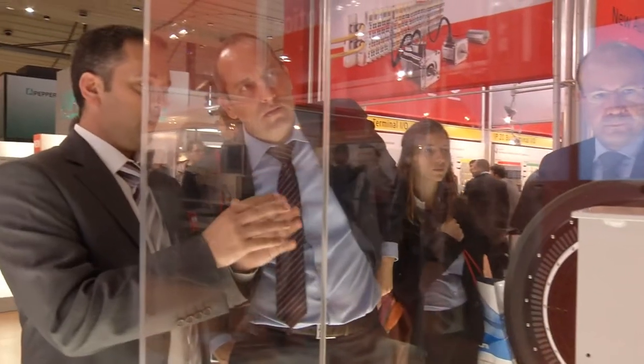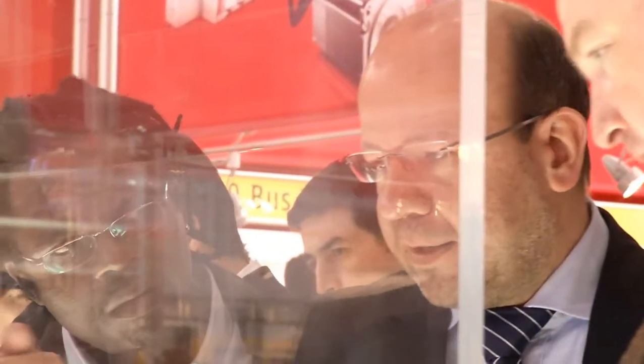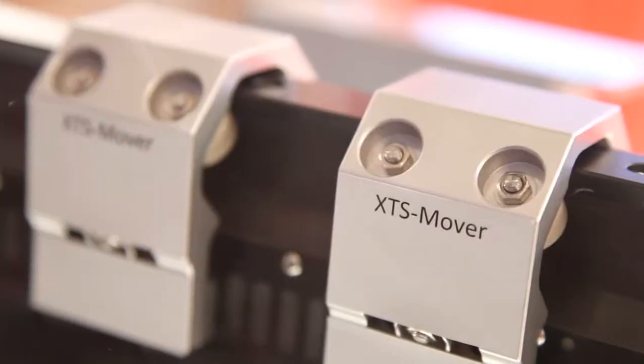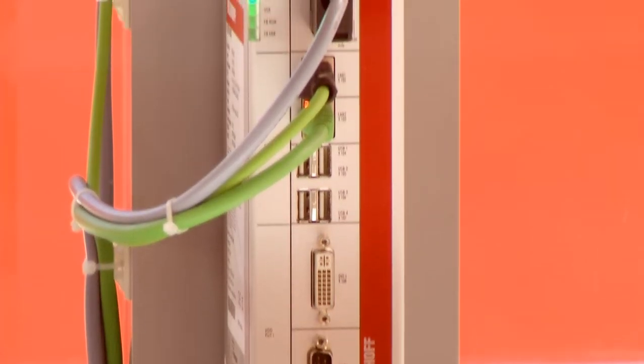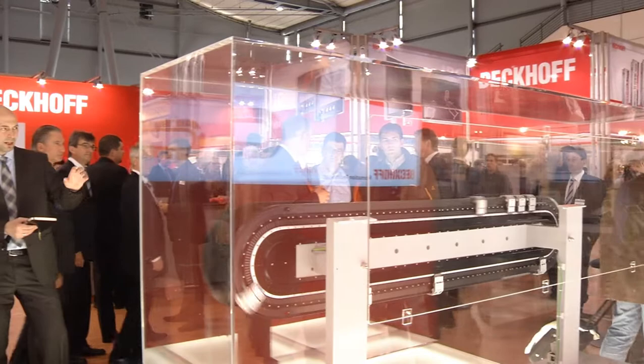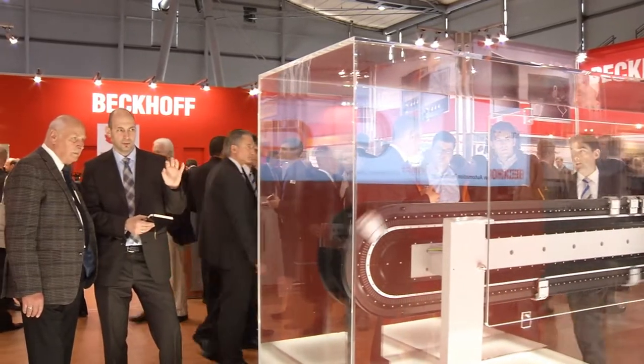Particular attention was paid to the linear transport system XTS. Visitors can follow the theme of the exhibition, Green-Telligence, particularly well — increasing production efficiency through intelligent and powerful PC-based control technology, efficiency in engineering, and increasing energy efficiency in power transmission.